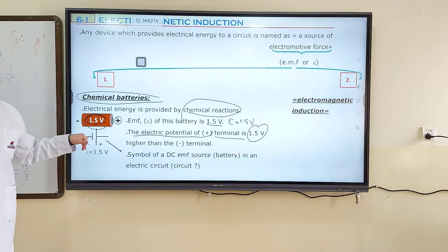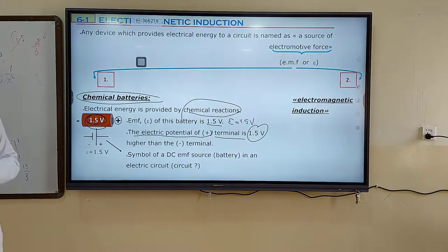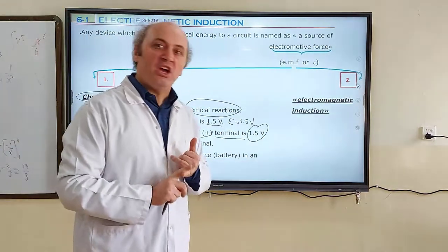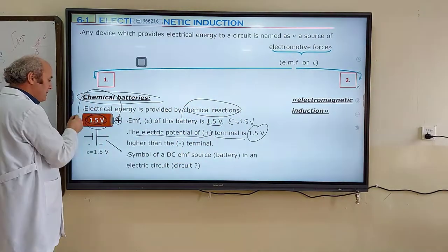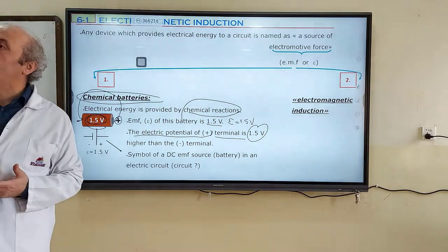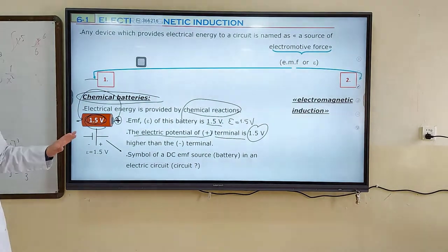In electric circuits, we use a symbol instead of drawing the battery. This is the symbol of a DC EMF source. DC means direct current — one-directional current. Electric current flows only in one direction: always from the positive terminal to the negative terminal for a DC EMF source.